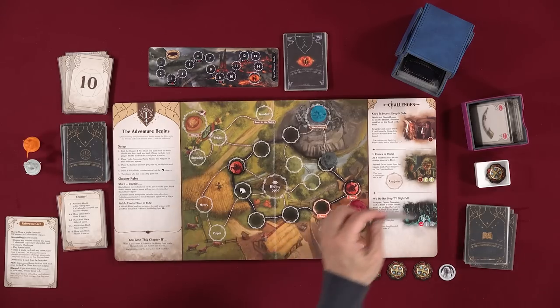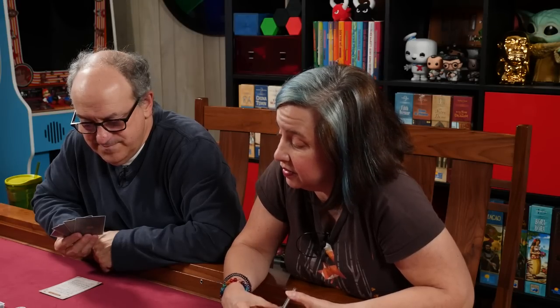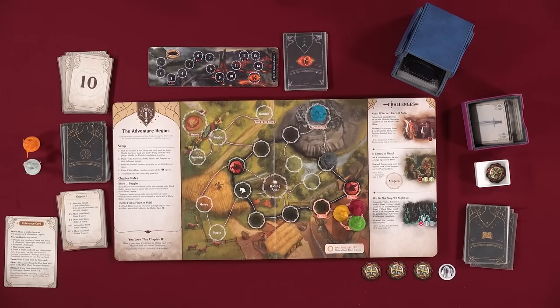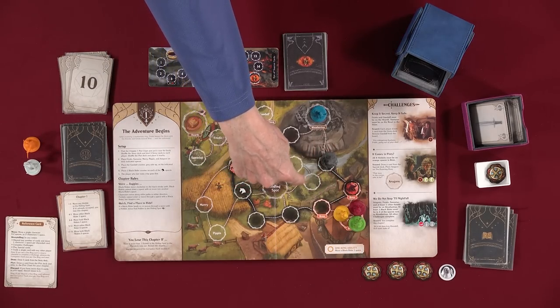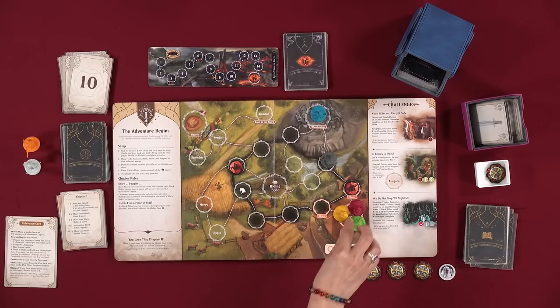I'm going to discard that card and move. I'll move Aragorn to Weathertop — I don't want these hobbits on this dangerous path. It's actually not that risky since Aragorn can handle Black Riders. I move him here. Draw two cards and flip a plot card. Eight — move either black rider two spaces. One, two — and that gets the rider out of the way. I have exactly six cards.